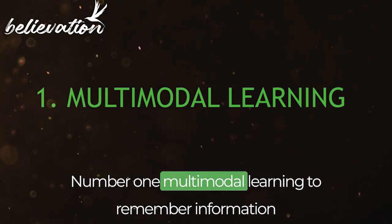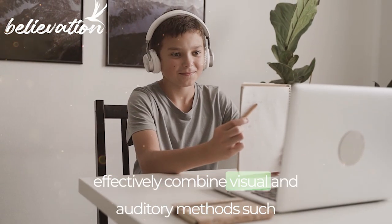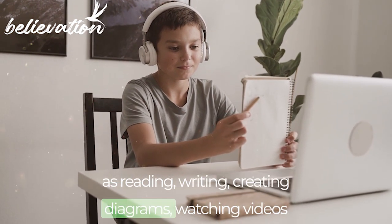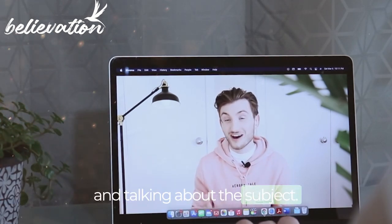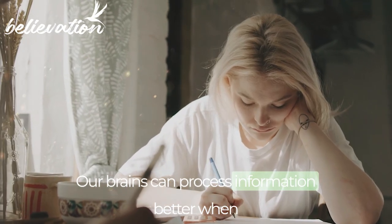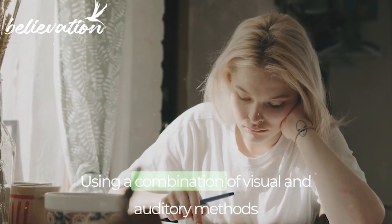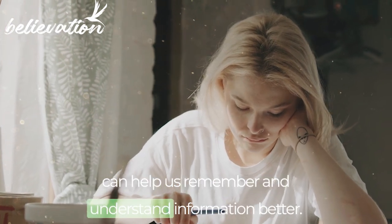Number 1: Multimodal Learning. To remember information effectively, combine visual and auditory methods such as reading, writing, creating diagrams, watching videos, and talking about the subject. Our brains can process information better when we receive it in different ways. Using a combination of visual and auditory methods can help us remember and understand information better.